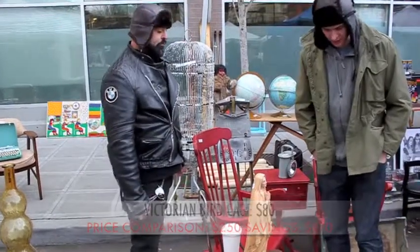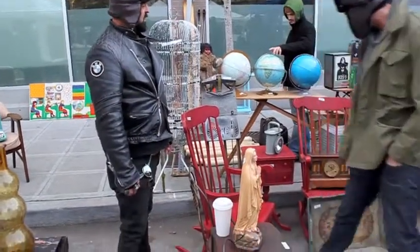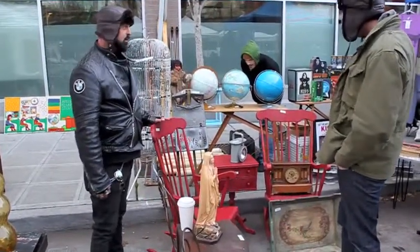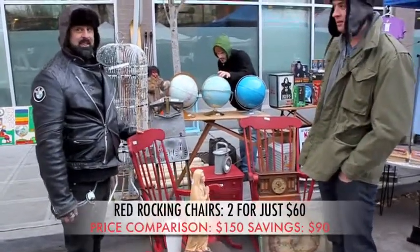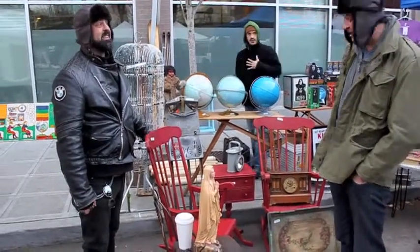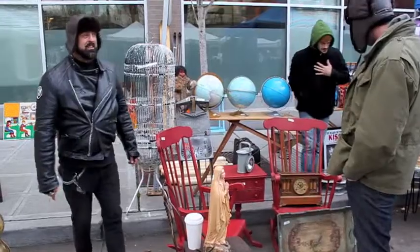I'm looking for something for my grandfather. Rocking chair — what's that cost? These two rocking chairs are actually $30 a piece. Good deal. If you were at the Pottery Barn, you'd probably end up paying like $150 — at least. And they wouldn't have as much character. Absolutely.